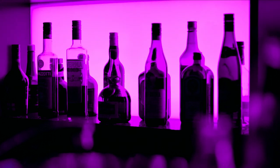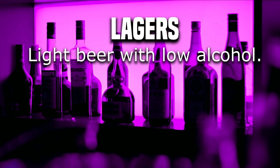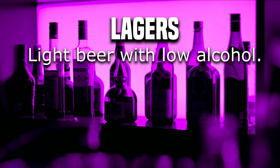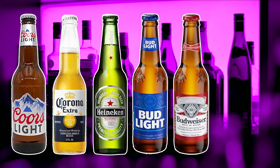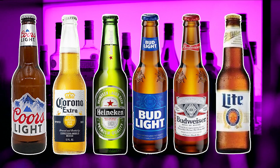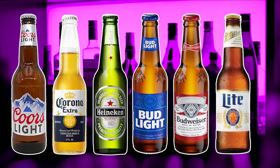Next on our list we have lagers. A lager is a light beer with low alcohol content. Some examples of a lager are Coors Light, Corona, Heineken, Bud Light, Budweiser, and Miller Lite. So if you are looking for a light beer with low alcohol content, something you could sip on and not get too tipsy too quick, then order a lager.